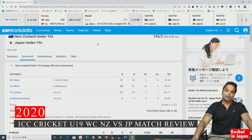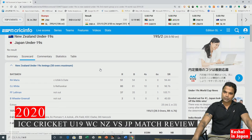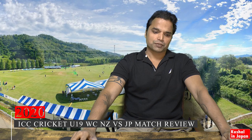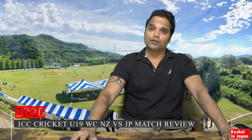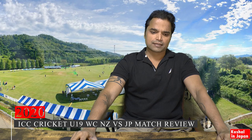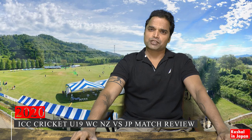Logically Japan was at an advantage from the rain, because it would have been very difficult for Japan to chase down a total of 300-plus against a strong team like New Zealand. So Japan now has to win at least one match — either against India on the 21st of January or against Sri Lanka on the 24th of January — to have a chance of making it to the next round. The bowlers must be feeling a little better now, though the batsmen didn't get any opportunity to bat, so let's see how they perform against India.